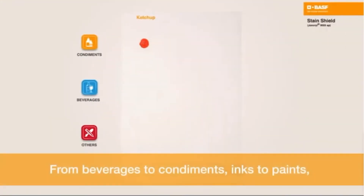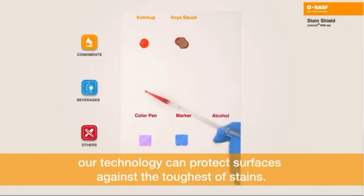From beverages to condiments, inks to paints, our technology can protect surfaces against the toughest of stains.